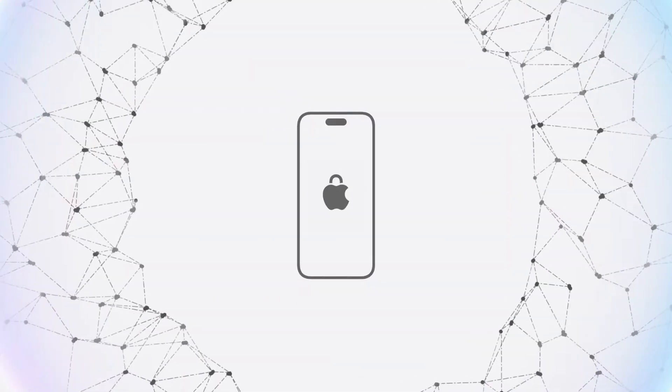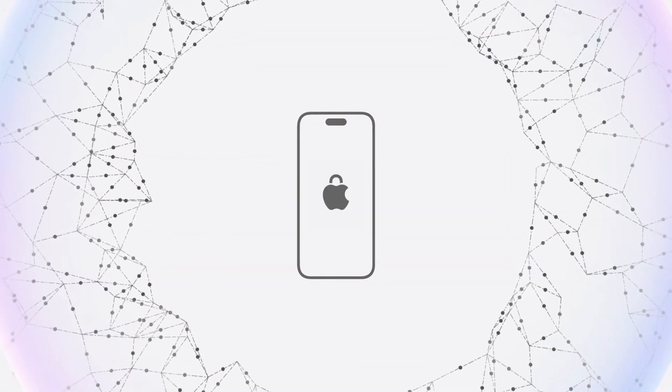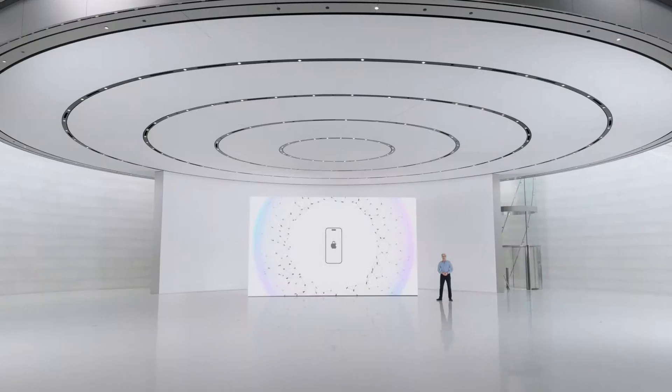And they say you don't need to worry about privacy because all of the compute is either done on the device itself or in their new privacy cloud compute, which is a new way of configuring cloud compute that ensures your data is kept entirely private. Or so they say.